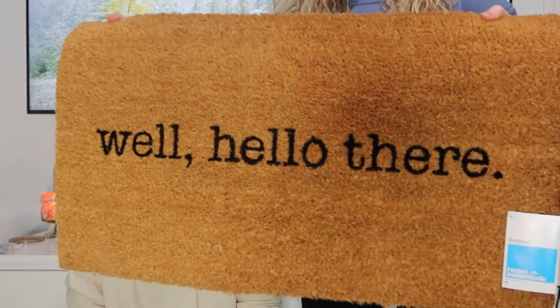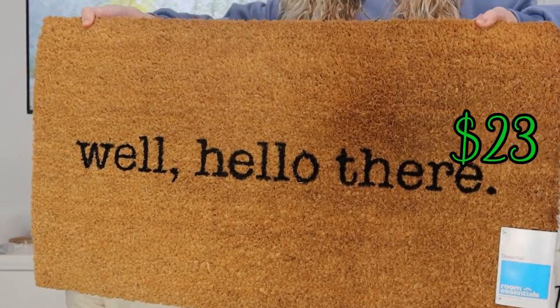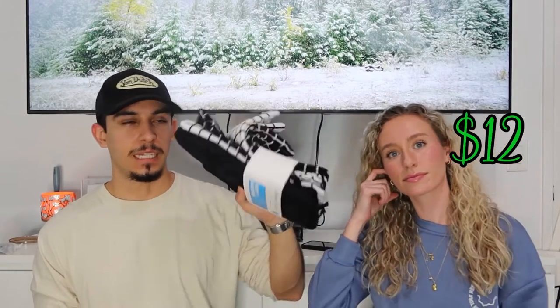We decided to get two doormats. One of them we got from Target — here's the first one. We also got oven mitts, and it comes with towels and stuff on the back. I also got a little candle with an S on it.